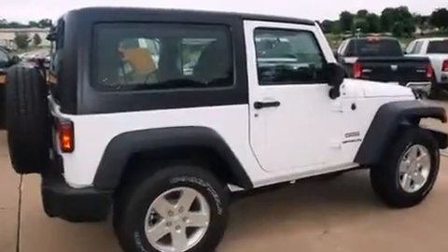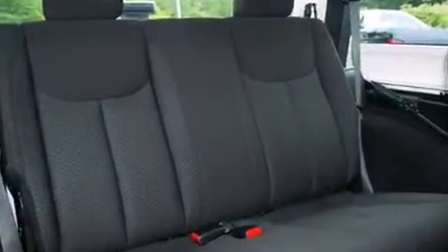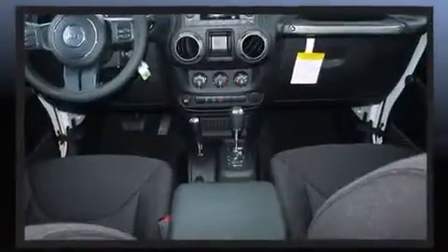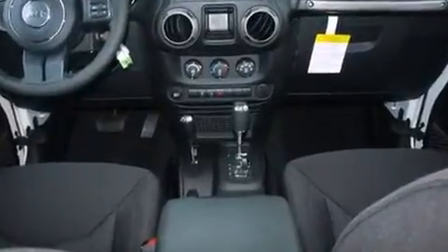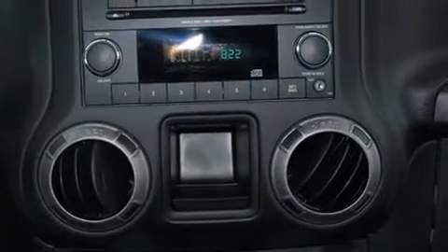A 3.6-liter V6 engine pairs with a sophisticated five-speed automatic transmission, and for added security, Dynamic Stability Control supplements the drivetrain. Four-wheel drive allows you to go places you've only imagined.